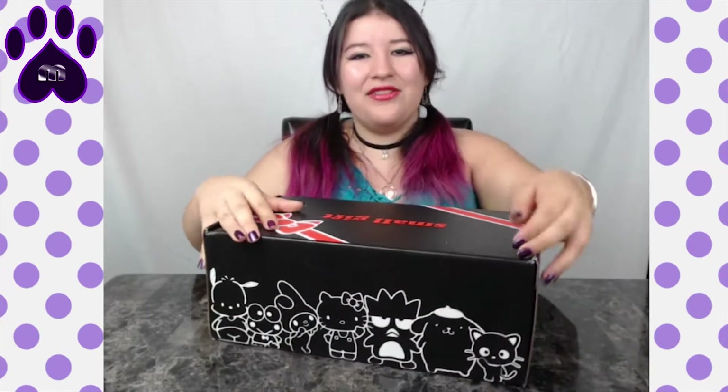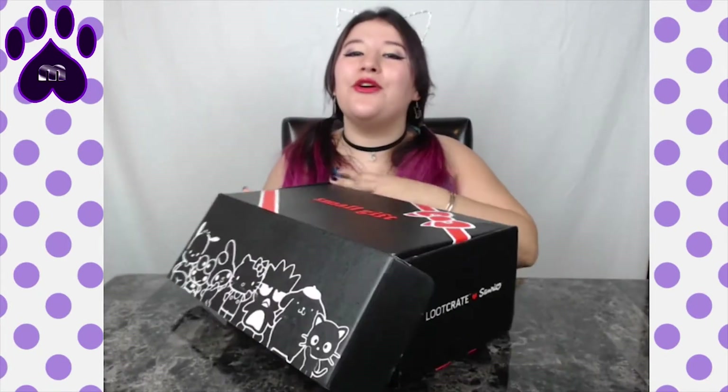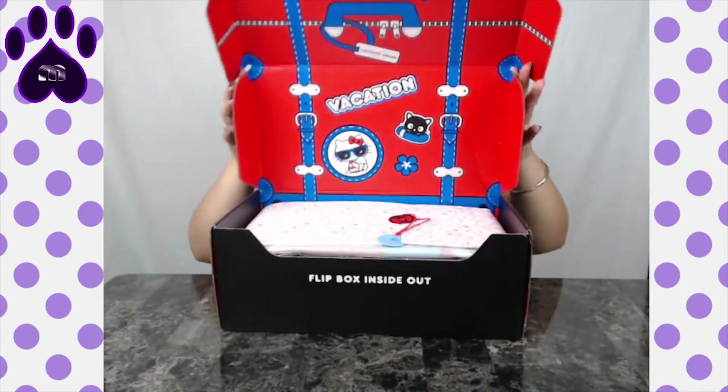It's so big. I just love how all of the characters are here. Like, look at the little Choco Cat. Choco Cat's one of my favorites. I should open it this way. Ta-da!